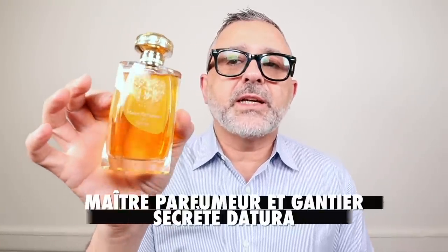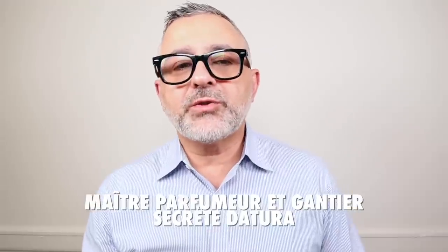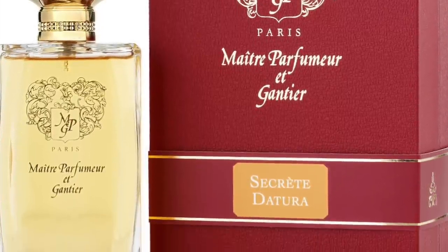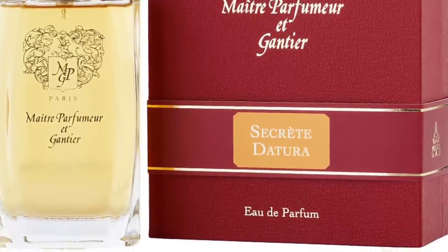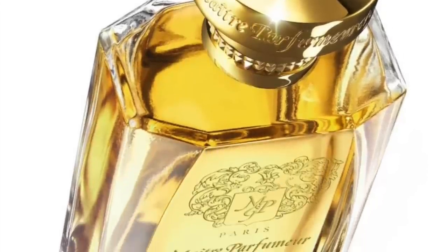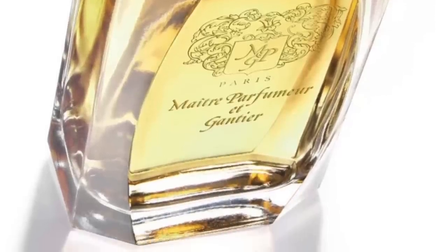Moving on to the House of Maitre Parfum et Gantier, this is Secret Datura — focusing on the datura flower with heliotrope. The datura flower is very powdery and kind of lily-like to me, but more spicy. The spiciness is really amplified here, mixed with the powdery heliotrope which adds an almondy effect. They've also thrown in chocolate — an interesting combination. I'd call this an amber floral with vanilla, ambery touches, and honeysuckle. Very, very powdery, leaning feminine. Secret Datura from Maitre Parfum et Gantier.